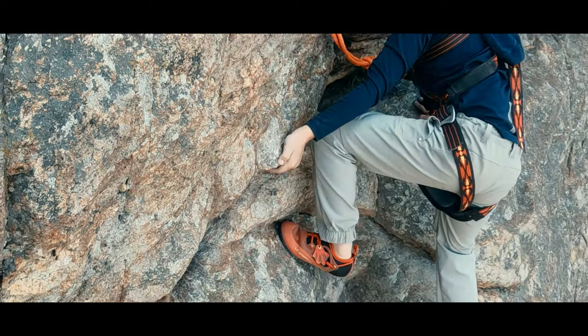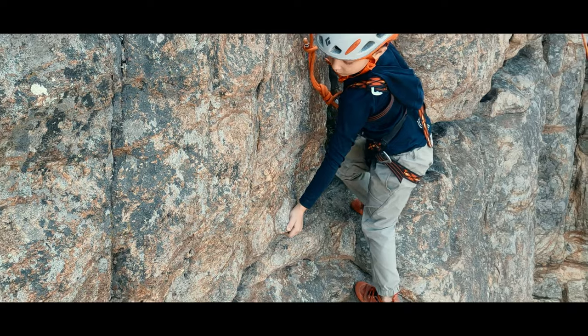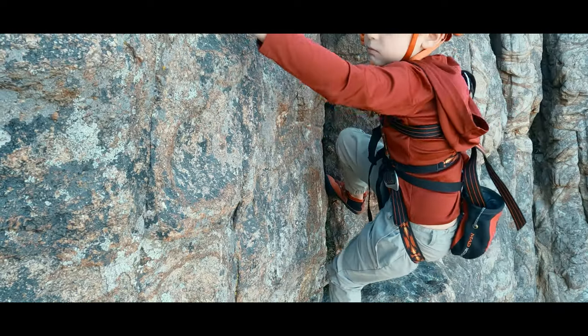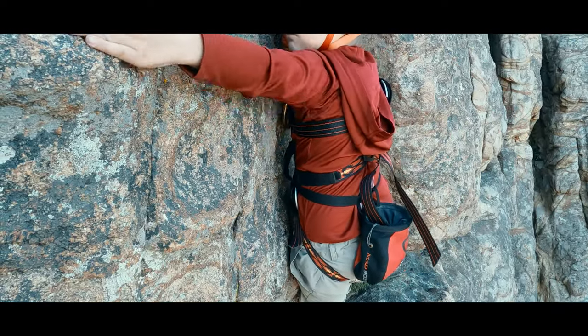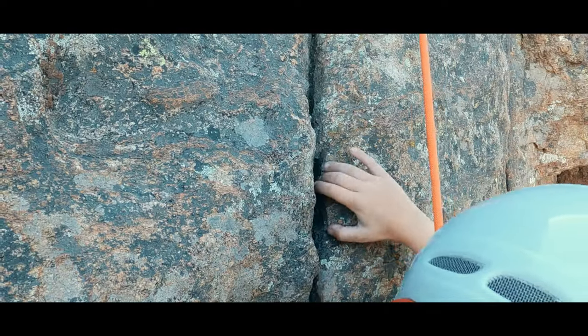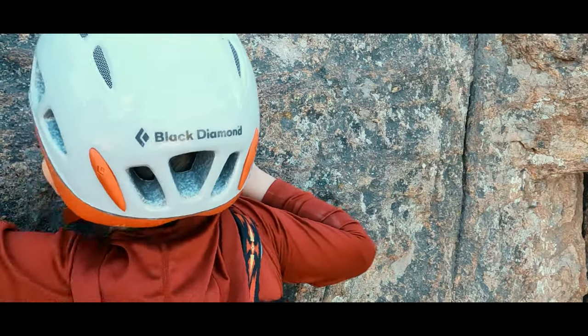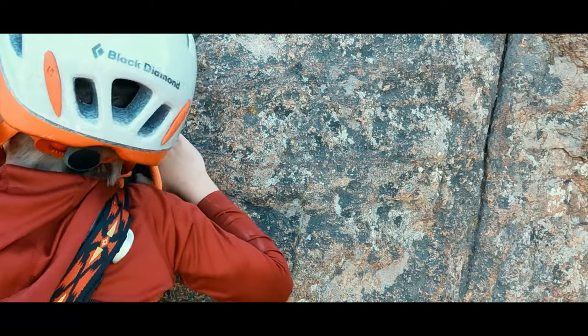A pinch will then incorporate your thumb into the other side of the hold from your fingers. An undercling means inverting your hand and pulling up on the hold from below. A side pull is a grip out to your side rather than below or above you, which you pull towards your body. A gaston is a kind of reverse side pull — your thumb is now pointed down, your elbow is out, and you pull in the direction of your elbow.